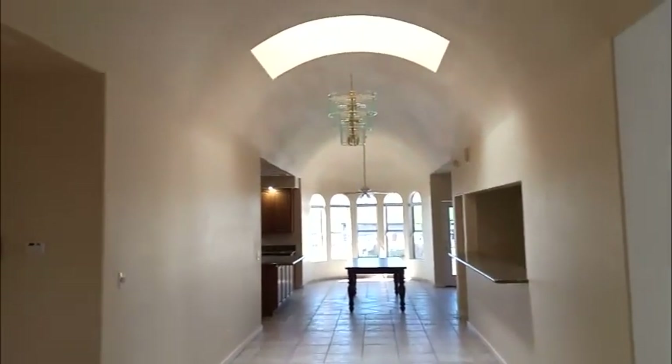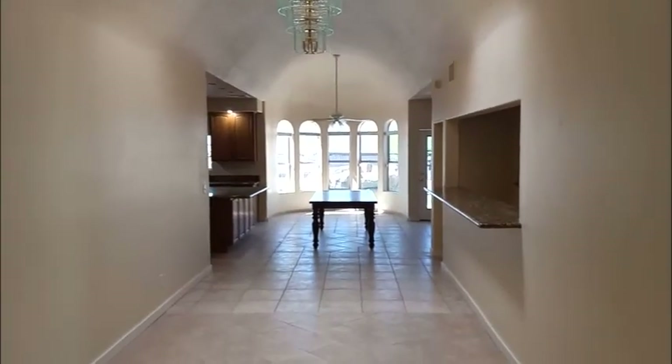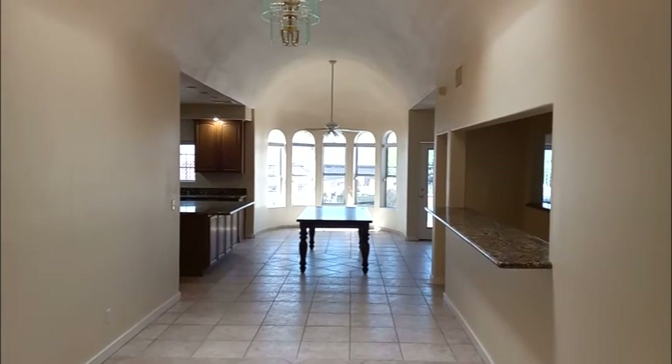Inside — wow, look at this. I like this right at the entryway, and then you've got these skylights. It's like a cathedral walking through here. Straight ahead you're gonna get the views of the strip.